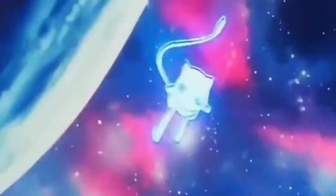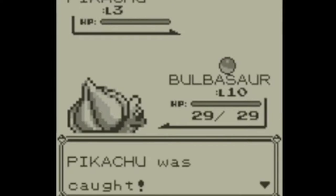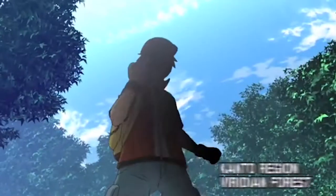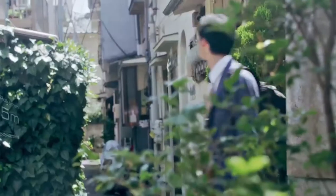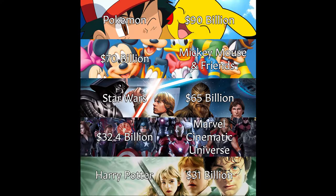Pokémon has been a vastly popular franchise since the launch of the first games, Red and Blue — Red and Green if you're nasty — then the TV series, and most recently a resurgence again with the mobile game Pokémon Go, and since the mid-90s has become the largest entertainment property ever.